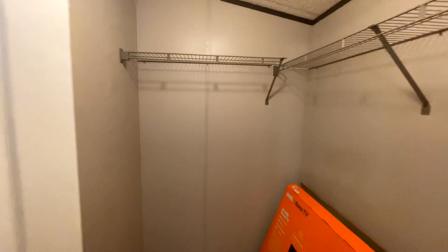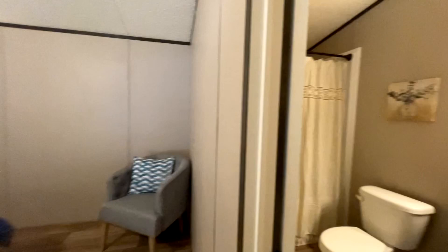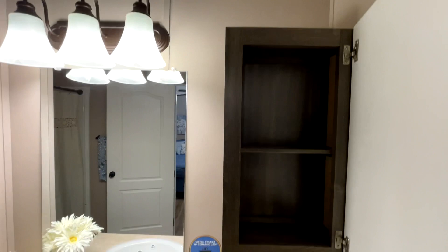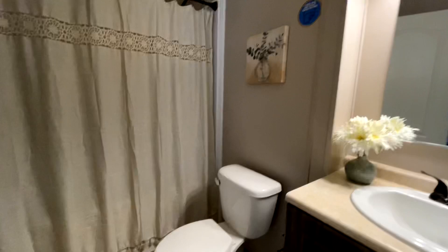The master closet is nice and big — I can get all the way in, turn around, and there's shelving in here too. Around the corner is the master bathroom with a single vanity but plenty of counter space, another handy medicine cabinet, a toilet, and a shower and tub combo with a removable shower head and a shelf for all your accoutrements.